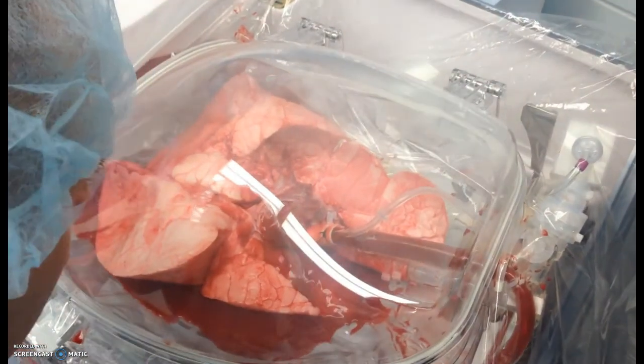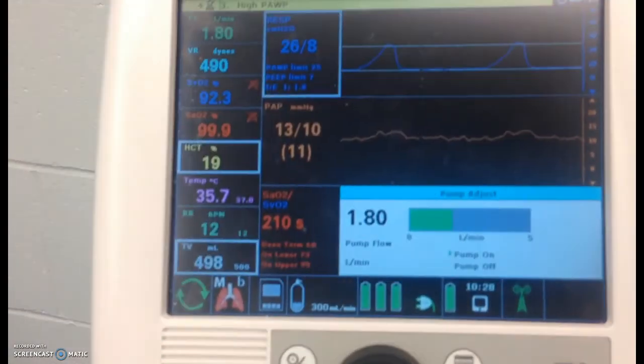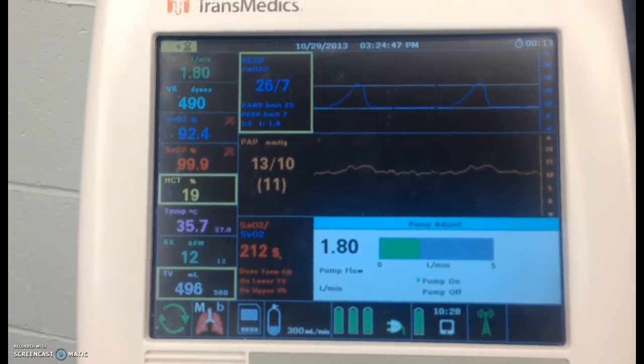We use the organ care system, which allows us to ventilate and perfuse the lungs outside of the body and monitor them before transplantation.